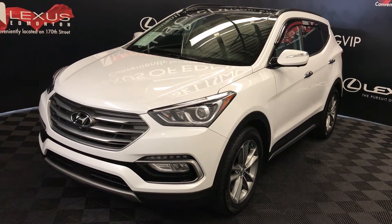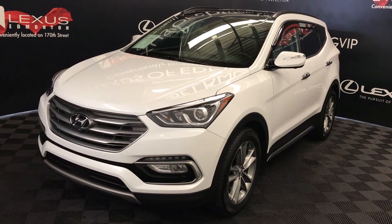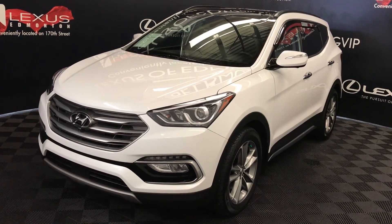We're looking at a pre-owned 2017 Hyundai Santa Fe Sport. Six-speed automatic, two-litre turbo, four-cylinder engine, all-wheel drive, Ultimate trim.